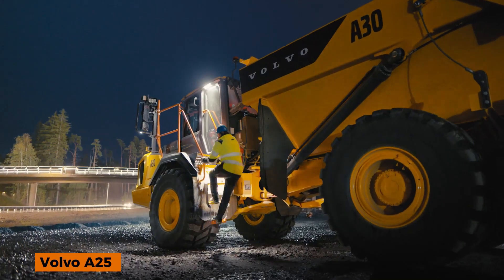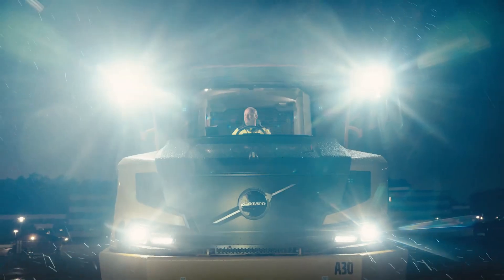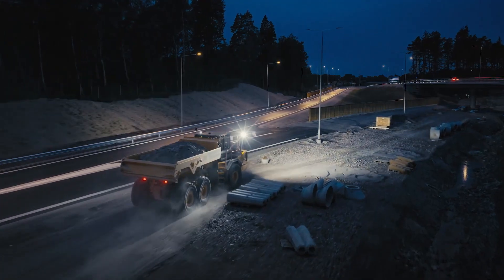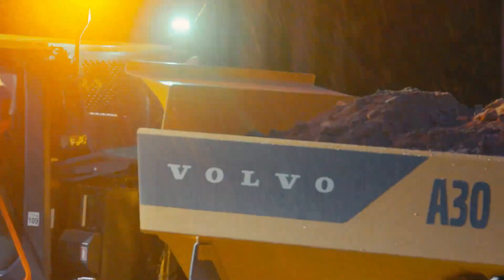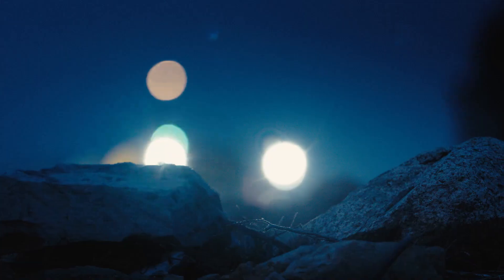Built to haul big loads where others get stuck, this is pure Volvo strength. Meet the Volvo A25 Articulated Hauler, a heavy-duty machine engineered for power, control, and reliability.